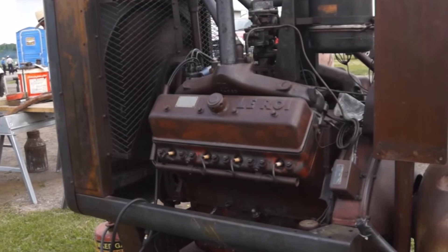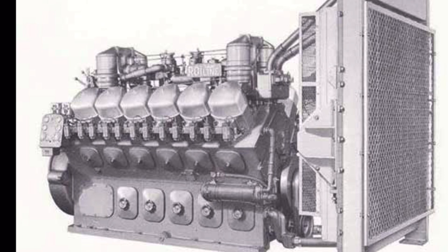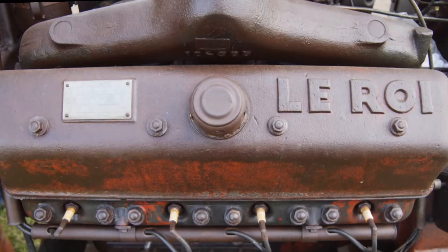LeRoi made some pretty awesome engines overall — some of the largest gas engine V8s ever produced — and the 884 cubic inch V8 wasn't even the largest. There was a L4000 V12 engine that measured 4,018 cubic inches, with a seven-and-a-half inch bore as well as stroke. We'll try to touch on that one another day. The 884 V8s had a 5.375 inch bore and a 4.875 inch stroke and were marketed as 884 cubic inches, though they were technically 885 cubic inches.